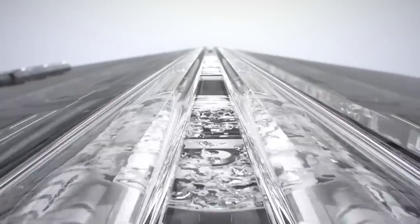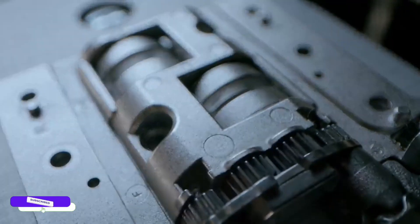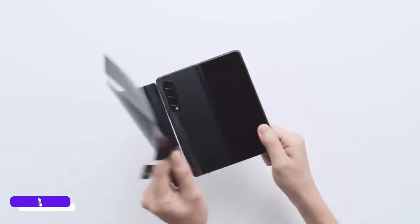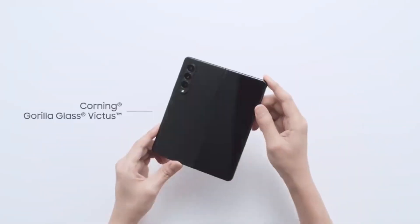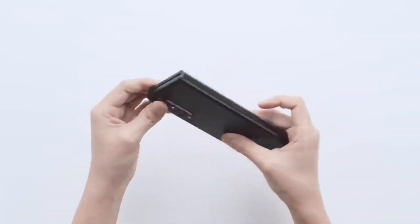Another piece of news regarding the Galaxy Z4 Fold inner display is that Samsung is going to give you a screen protector which you can buy separately. Unfortunately, this time around Samsung will not be giving you the screen protector for free — you have to buy it separately, as per the latest leak.